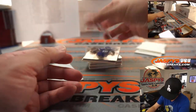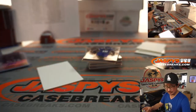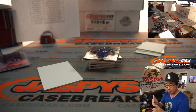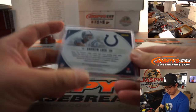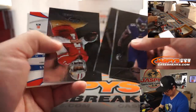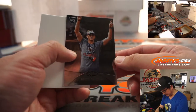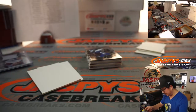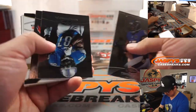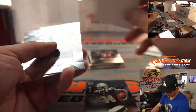And we got Andrew Luck relic, 275 out of 299. I got a little excited there for a second. That goes to Brett, who has the blue horseshoes. And we got Dustin Hopkins to 999 — I'm looking for a different Hopkins. Kenny Stills to 999 again.